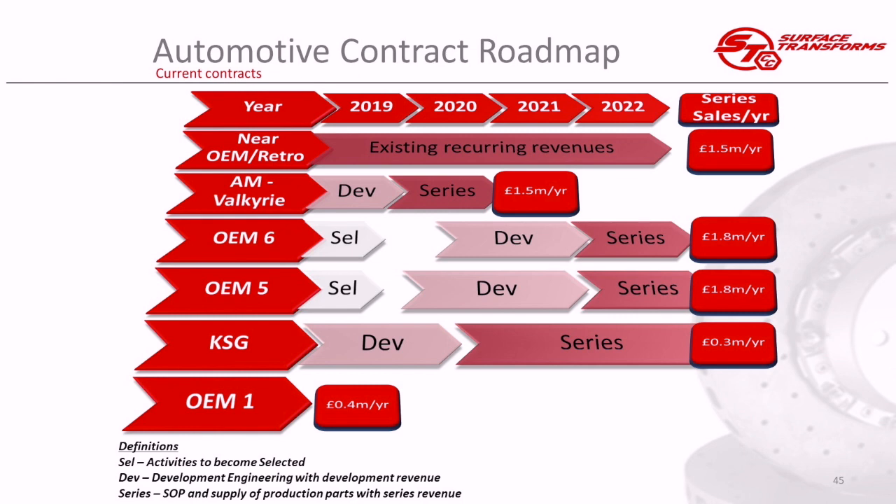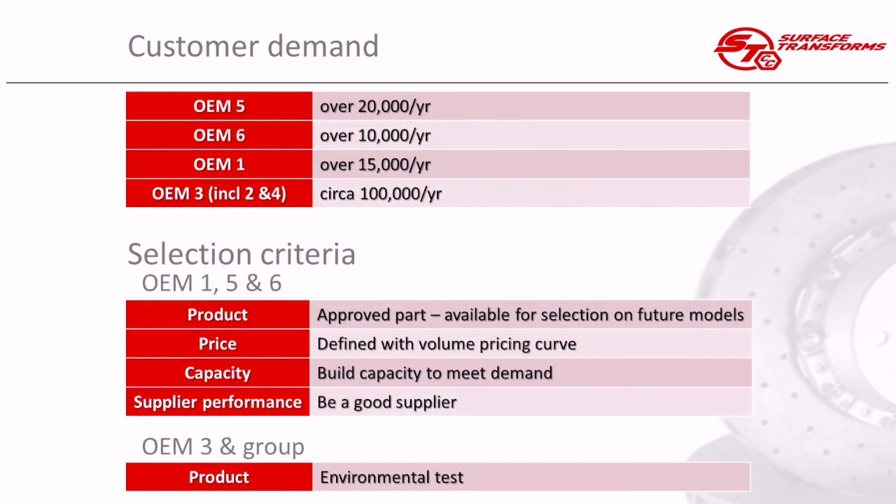To give you an idea of what our customers are talking to us about in terms of future demand: OEM 5 is talking about over 20,000 discs per annum, and we're in quite detailed discussions with them for their future models including a detailed pricing matrix that looks at how price moves as volumes increase. OEM 6 is over 10,000 discs per annum, layered as each new model is introduced. And OEM 1, although we've only just started with them, their demand is over 15,000 discs a year.